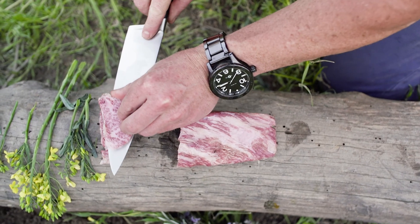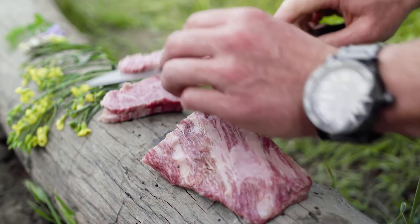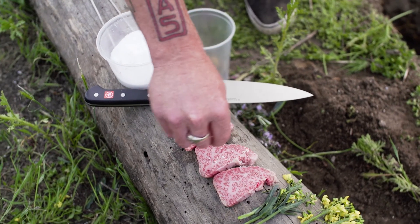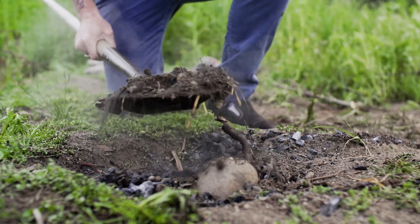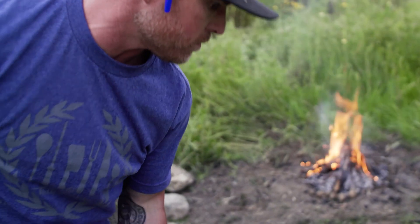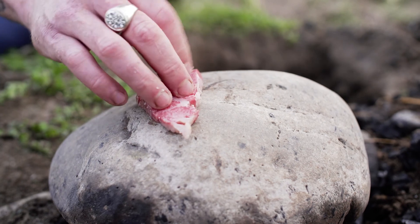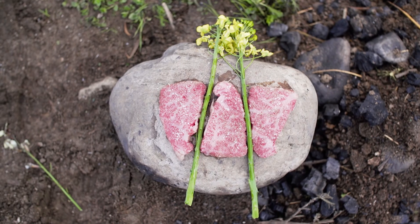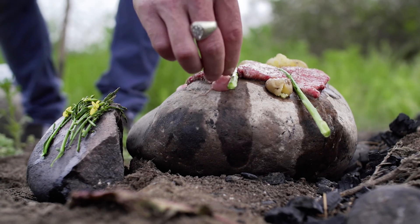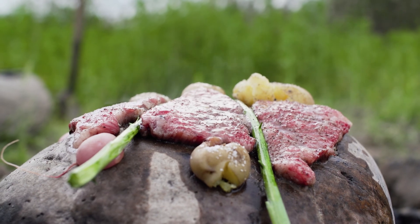A5 Satsuma Wagyu doesn't need a big show around it. We don't want to ever compromise the integrity of the main thing on the dish, which is the Wagyu. Once we pulled all the potatoes and soil out, we dug up this giant rock, wiped it with a wet towel, and then we laid the Wagyu rib cap slices right on there and it literally just started to melt the fat. It was amazing. All I wanted to do was basically melt the fat because we just want to eat it raw, pretty much.